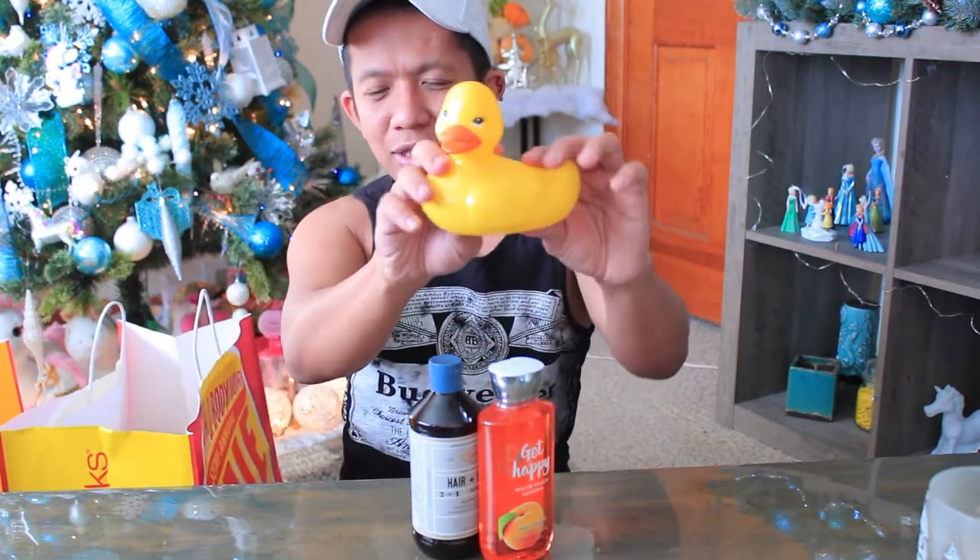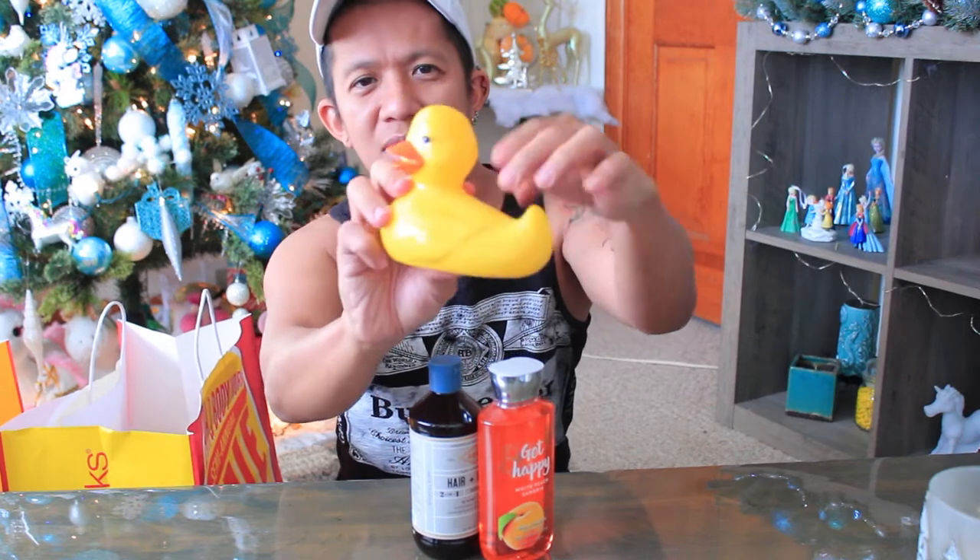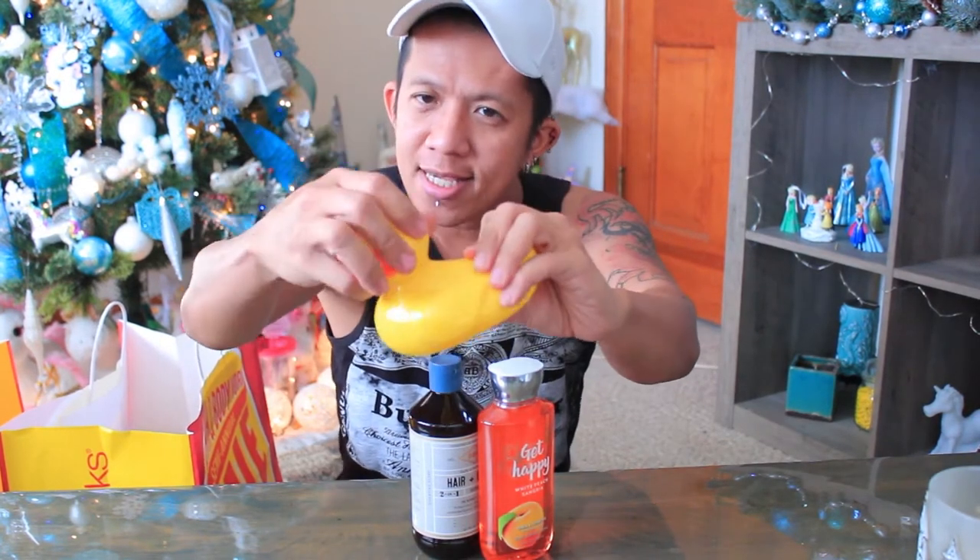I also got this cute little rubber ducky, but it doesn't squeak — it's hard plastic, you can't even squeeze it. But it's nice; now I can have it while I'm taking a bath.